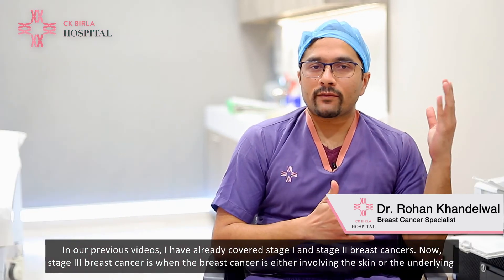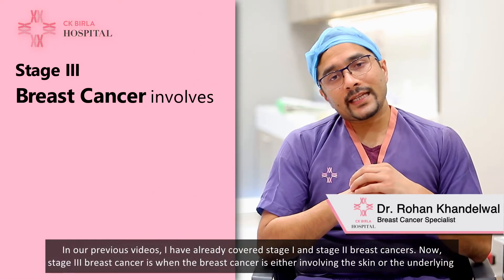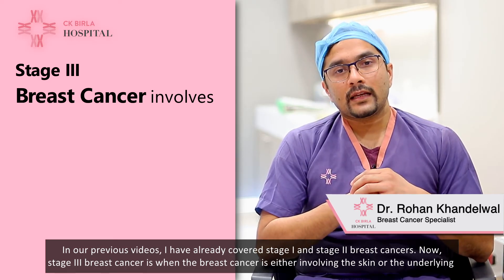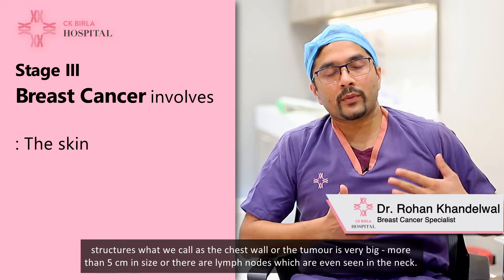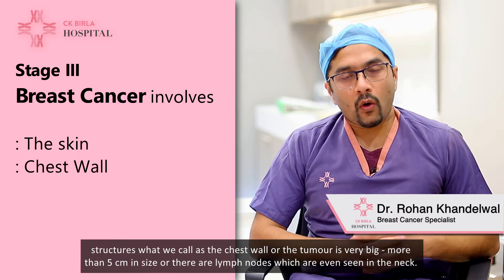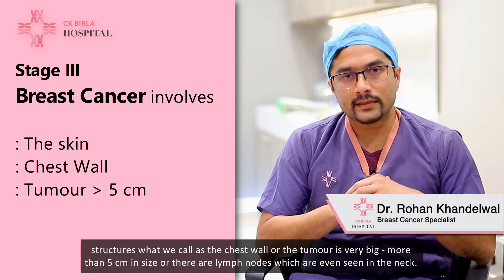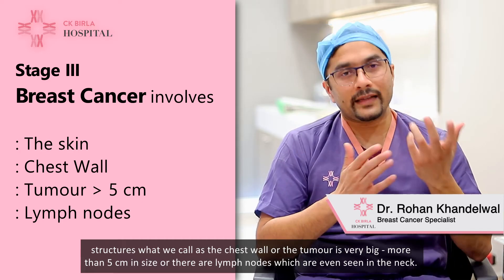In our previous videos I've already covered stage 1 and stage 2 breast cancers. Stage 3 breast cancer is when the cancer is either involving the skin or the underlying structures — what we call the chest wall — or the tumor is very big, more than 5 centimeters in size, or there are lymph nodes which are even seen in the neck.